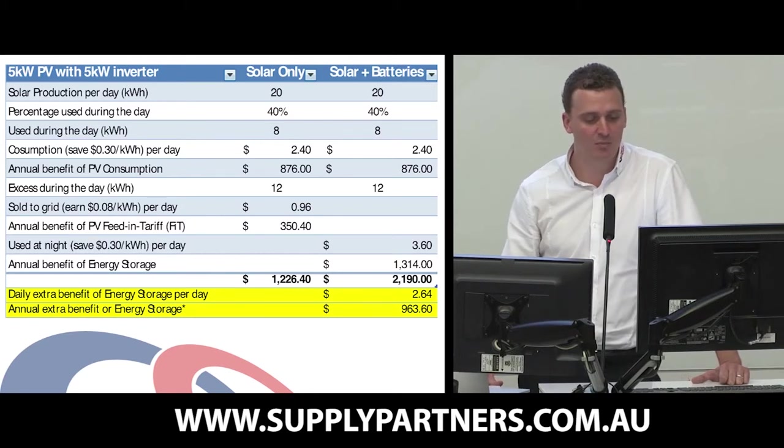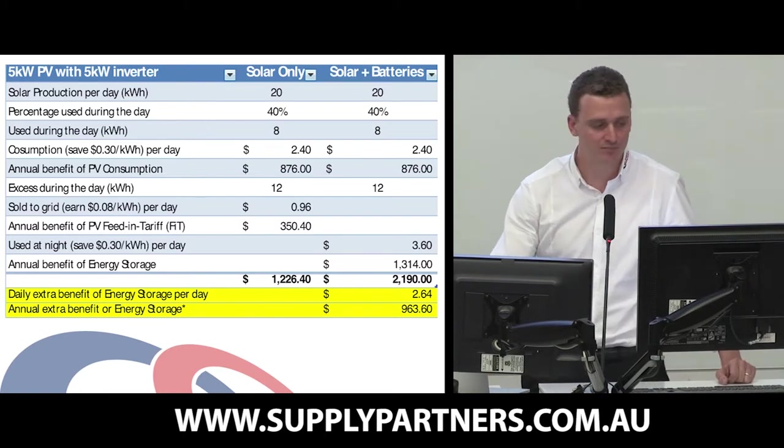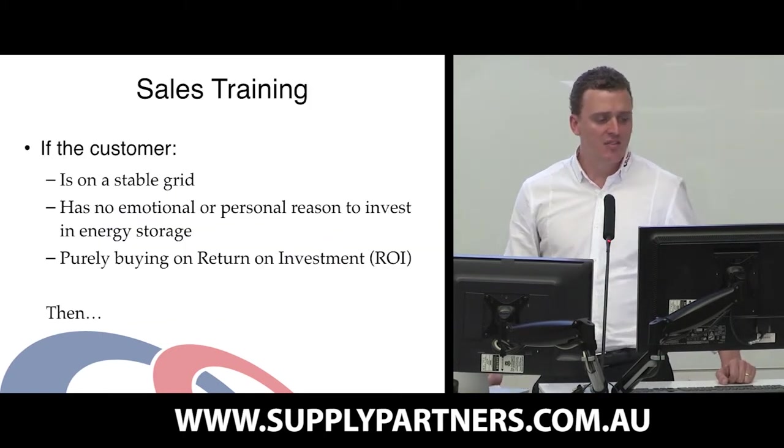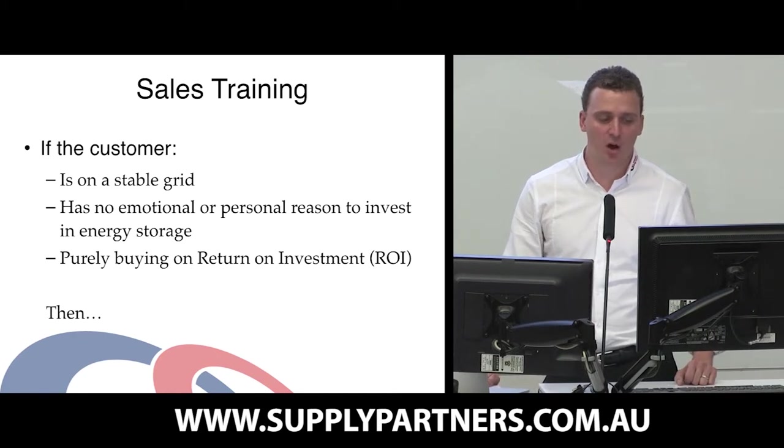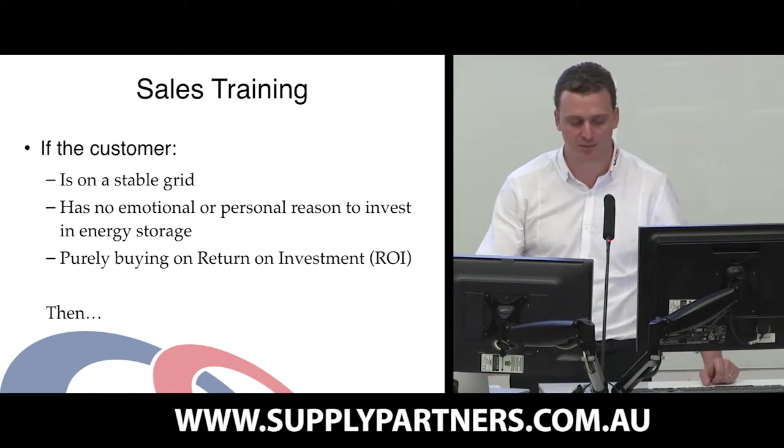So their total benefit would be $2,190 per annum. The annual benefit for that customer is higher. But if the customer is on a stable part of the grid and has no emotional or personal reason to invest in energy storage, and they're purely buying on a return on investment...